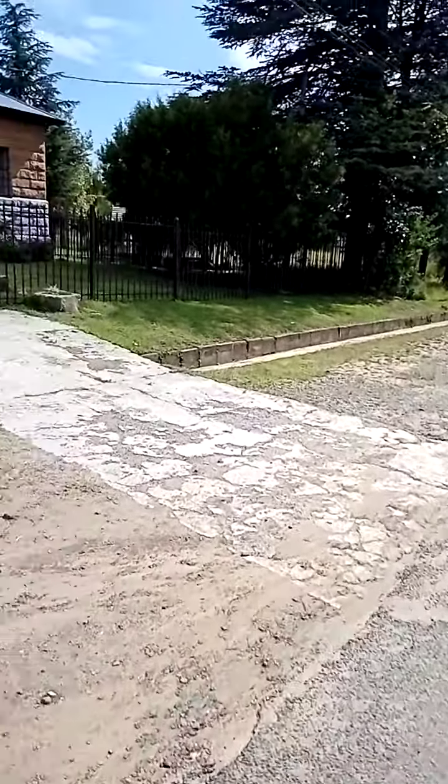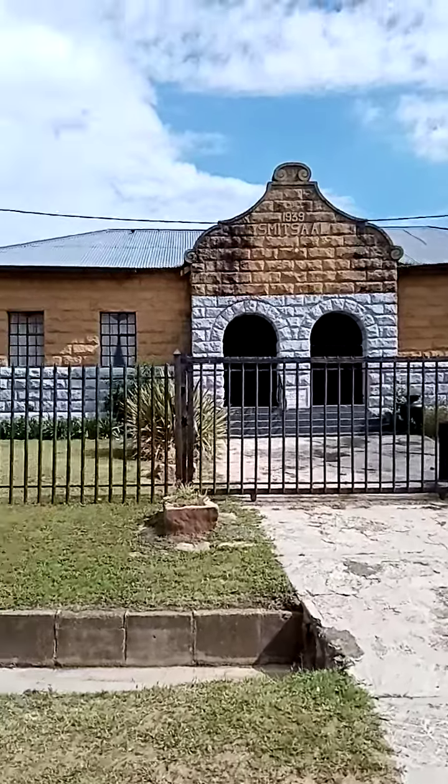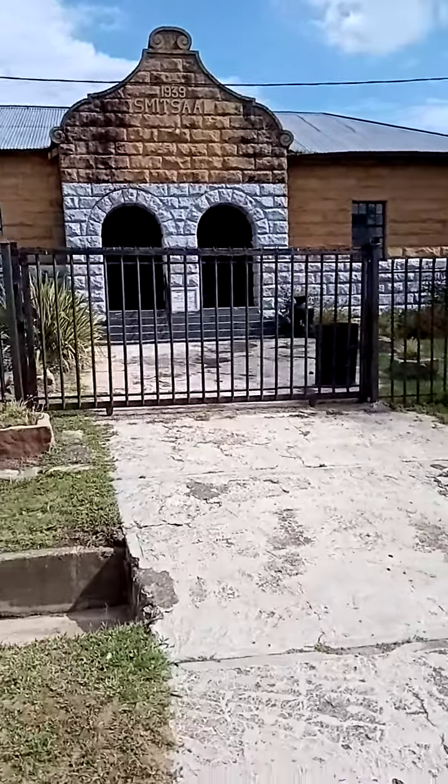This is Farmers Community. The old building, 1939. This was built as a Smitsaal — some kind of hall.